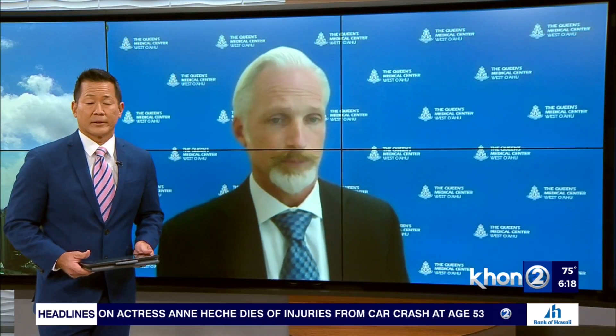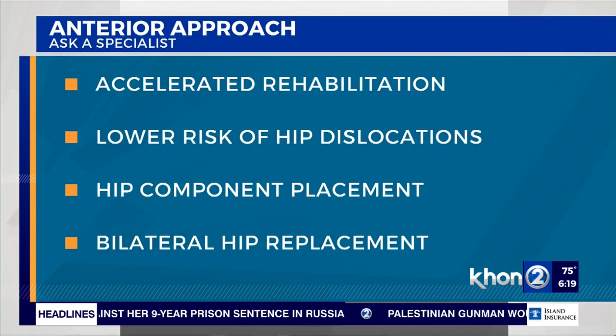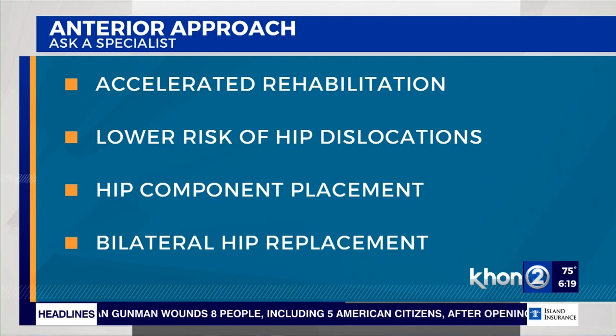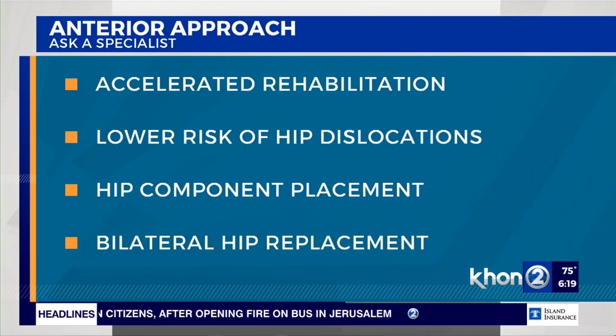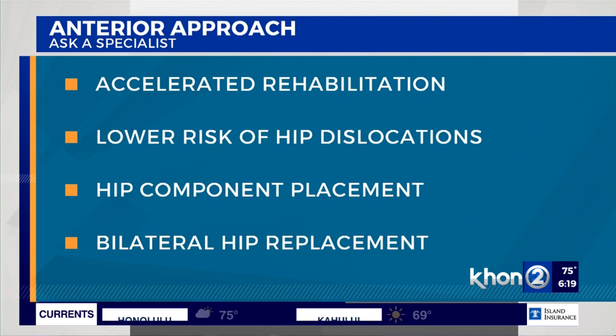What's known as the anterior approach has gained popularity for total hip replacement. The anterior approach is a way to put in the components of a total hip. It parts the muscles rather than detaching them from the bone or splitting them, and therefore accelerates the rate of rehabilitation. It preserves the important posterior stabilizing structures of the hip and therefore lowers hip dislocation. It also allows the surgeon to place the components more accurately and to perform bilateral total hip replacements during one surgical setting.